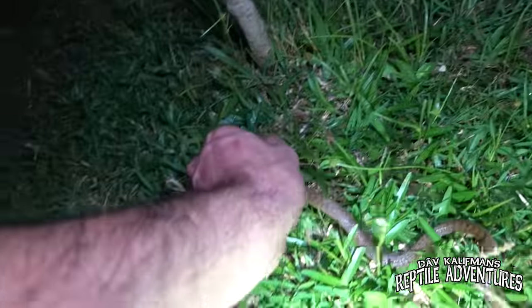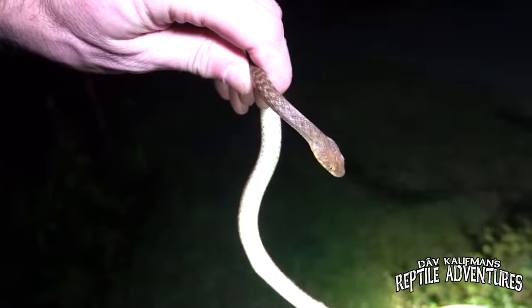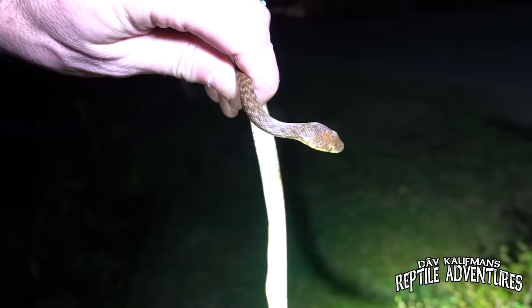I just came across this little snake right here. I love being on an island where there are no venomous snakes and you can just pick up a snake and then identify it. We're all just waiting to go and this snake is literally right here in the grass.